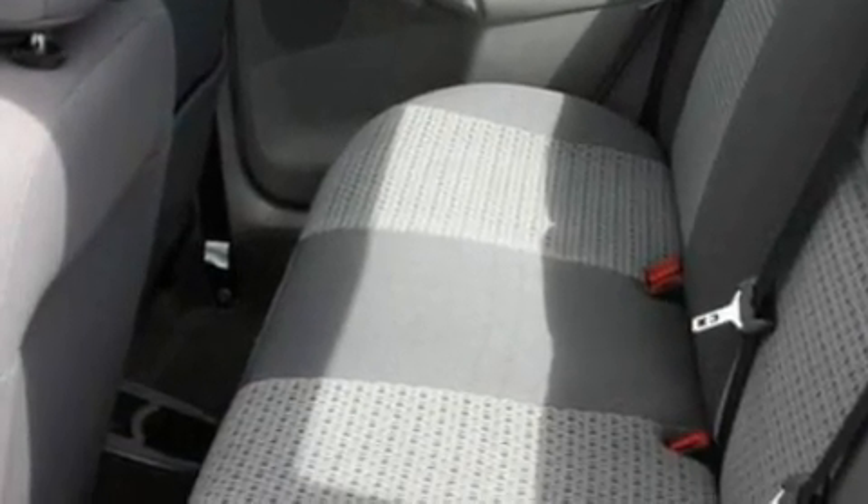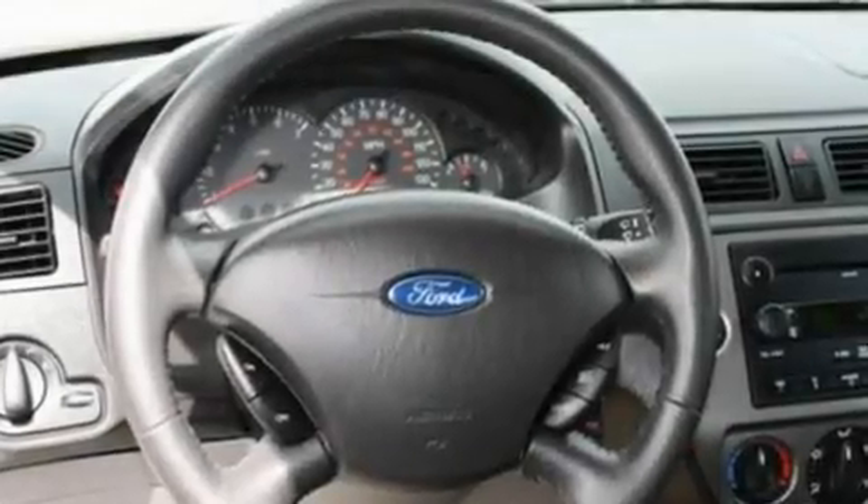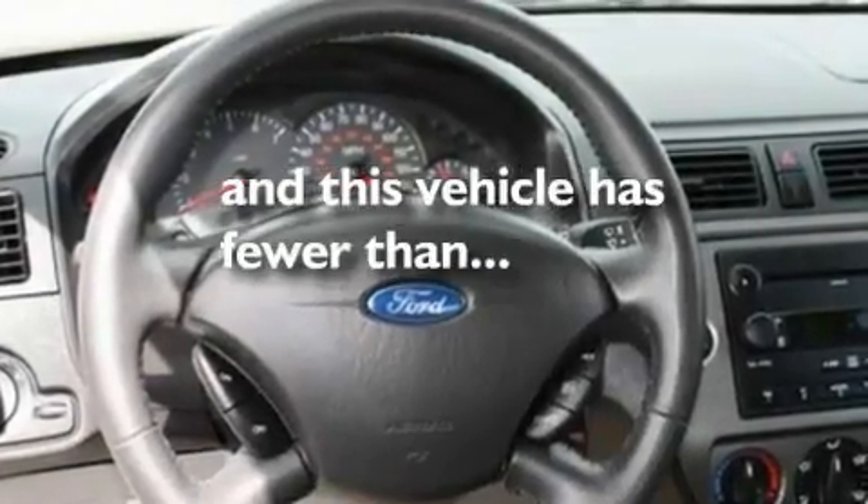It also includes a passenger side airbag, a passenger side vanity mirror, and this vehicle has fewer than 42,000 miles on the odometer.